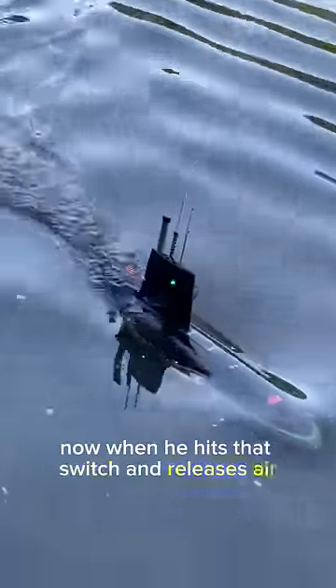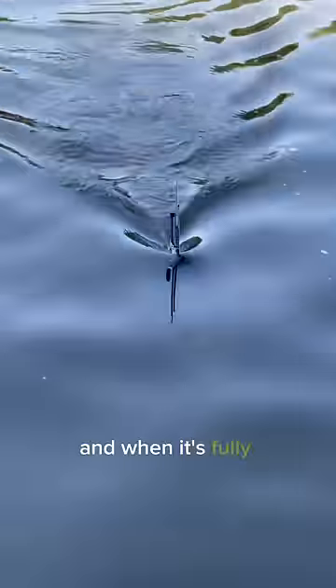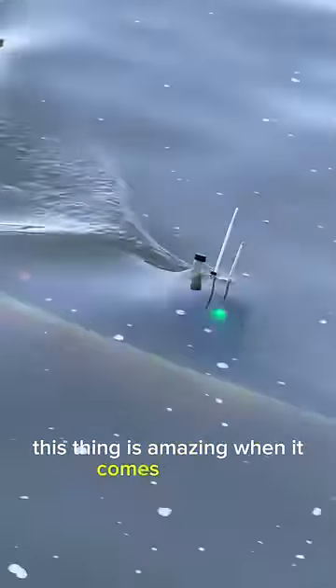When he hits that switch and releases air, the submarine starts to sink. And when it's fully underwater, this thing is amazing when it comes up close.